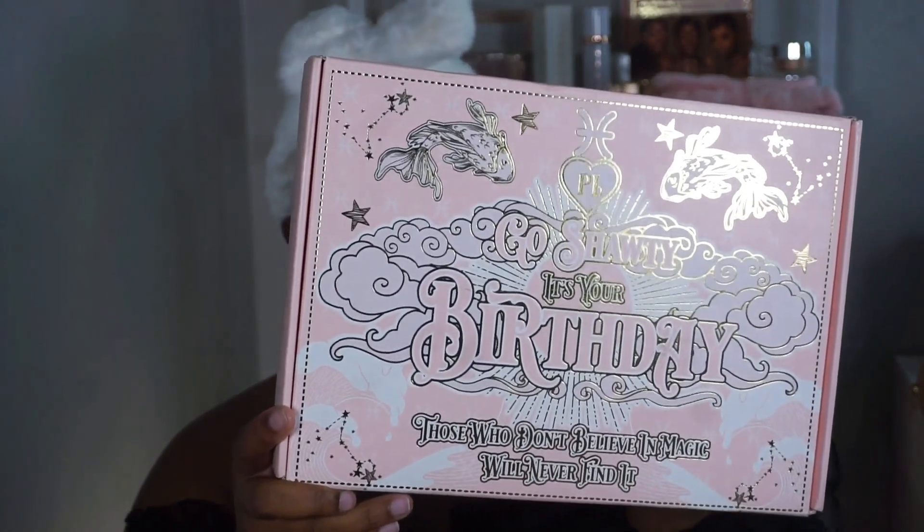I look very different from the intro and that's okay, because I wanted to make sure that I had a clean face to swatch the products in my P Louise budget box for August. I haven't opened this package yet, so you're gonna get my natural reaction to this unboxing.